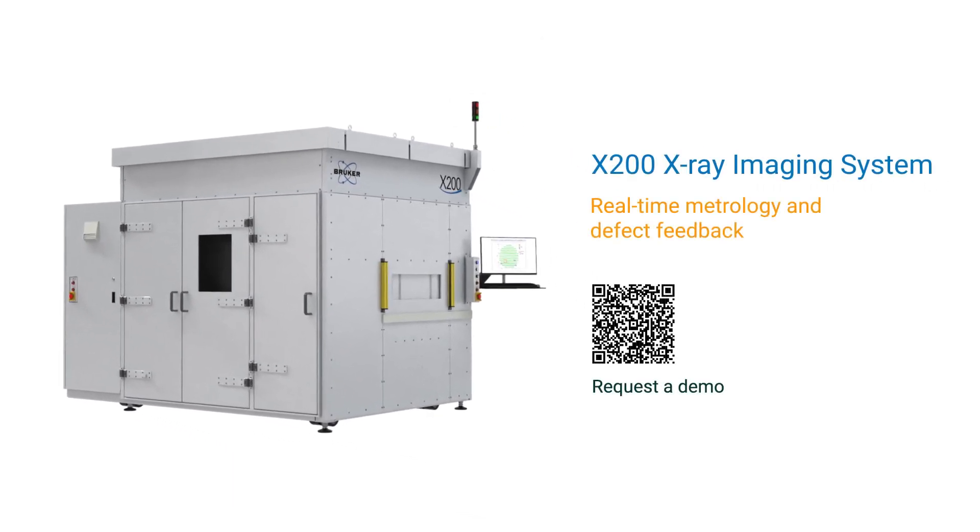Choose the X200 X-ray imaging system and bring the highest quality and reliability to your products.